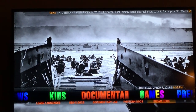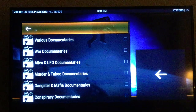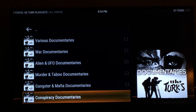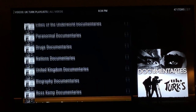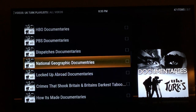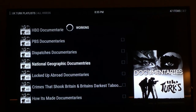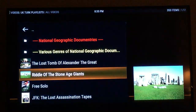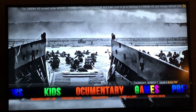Next is documentaries. We have virtually every documentary in the world. We're going to go to Doc Gallery, which gives you a complete list of 47 different varieties of documentaries — Paranormal, Murder, Gangster, Conspiracy, Nations documentaries, Biographies, BBC, National Geographic. Click on National Geographic and there are 353 National Geographic documentaries right here. There's also a search engine where you can search by name.